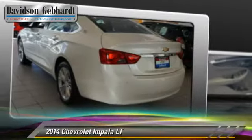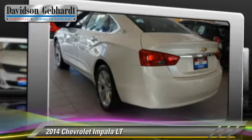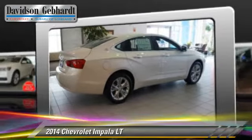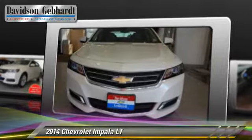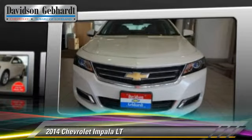The 2014 Chevrolet Impala LT, powered by a 3.6-liter V6 engine with a 6-speed automatic transmission. This vehicle is well equipped.